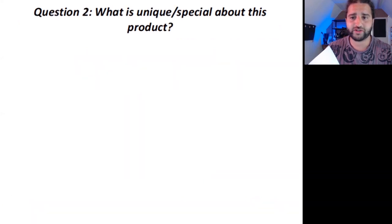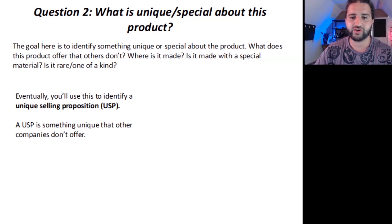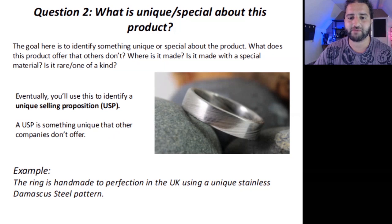Question two: what is unique or special about this product? The goal is to identify something unique or special. What does this product offer that others don't? Where is it made? Is it made with a special material? Is it rare, or one of a kind? Eventually you'll use this answer to identify a unique selling proposition, or USP — something unique that other companies or shops don't offer. For example, with the Damascus steel ring: 'The ring is handmade to perfection in the UK using a unique stainless Damascus steel pattern.'